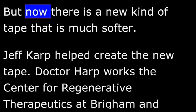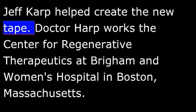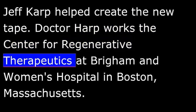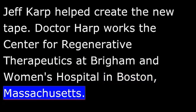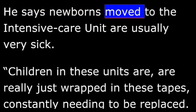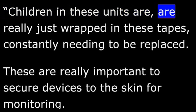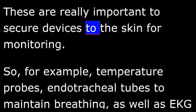But now there is a new kind of tape that is much softer. Jeff Karp helped create the new tape. Dr. Karp works at the Center for Regenerative Therapeutics at Brigham and Women's Hospital in Boston, Massachusetts. He says newborns moved to the intensive care unit are usually very sick. Children in these units are really just wrapped in these tapes constantly, needing to be replaced. These are really important to secure devices to the skin for monitoring.